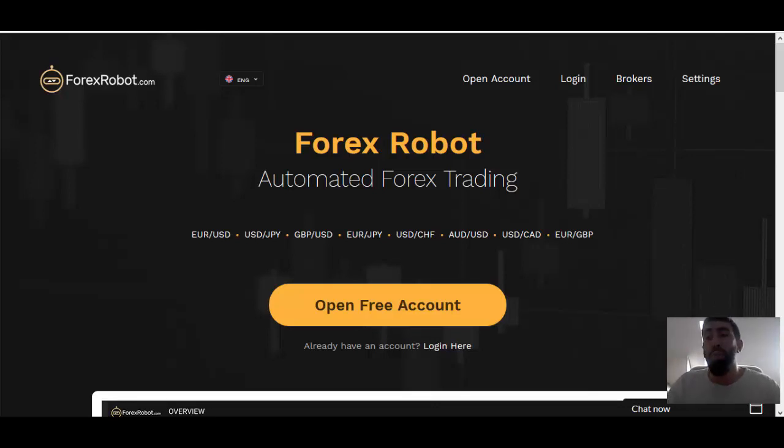Good afternoon, everyone. It's Paul for Prestige Binary Options, and welcome to another discussion where we're going to be looking into another potential scam called ForexRobot, aka ForexRobot.com. In this review, we are going to discuss some concerning and alarming factors within the software that we found during our investigation, which really doesn't settle well with us and why we believe this software is most likely just another fraudulent application.